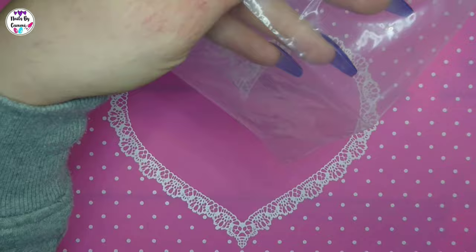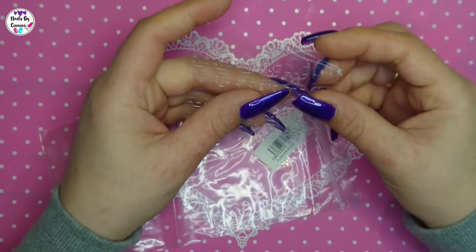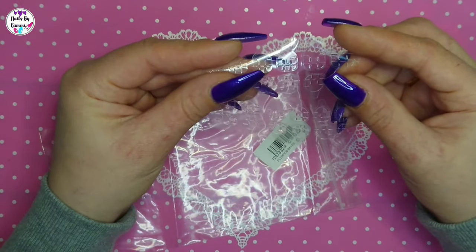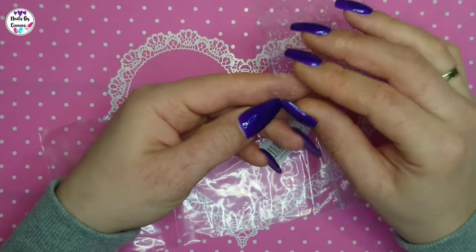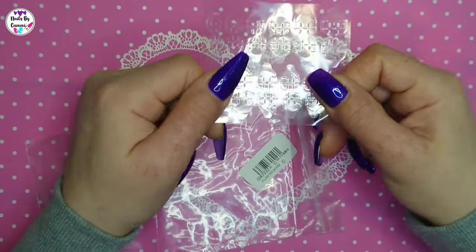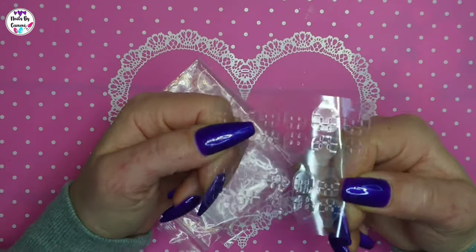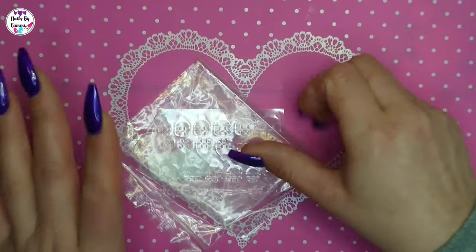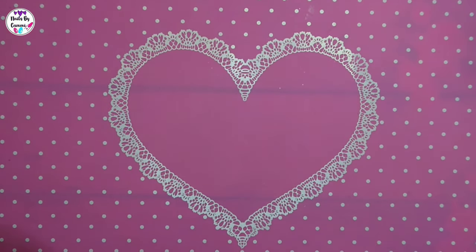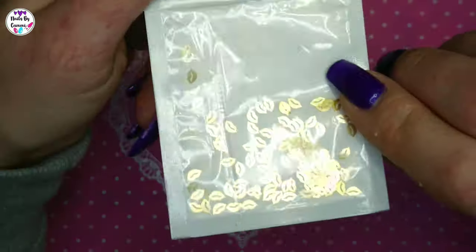I got this bag — one sheet, just one sheet of these glue sticker nail tape stickers. I use them for the nail stand and stuff. I bought them on a link that said 20 sheets but I only got one sheet, so that was completely garbage. I won't be buying from that link again, don't buy those.